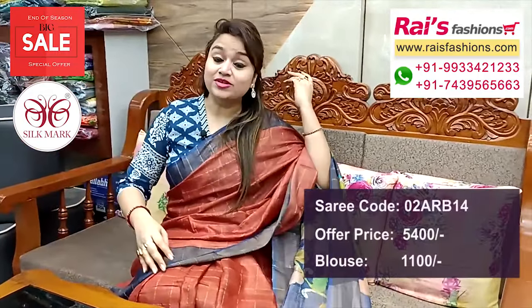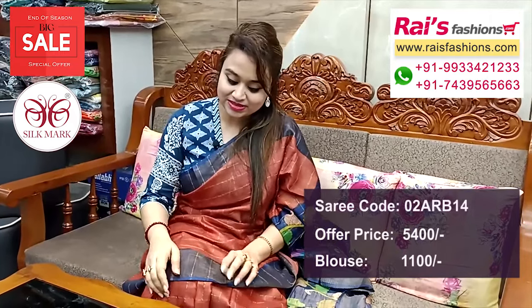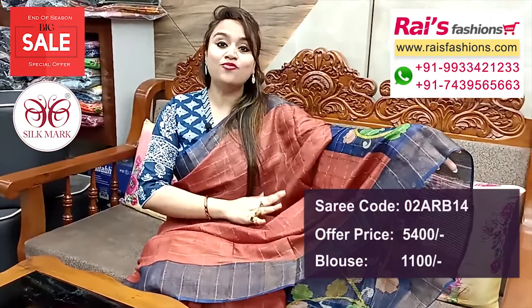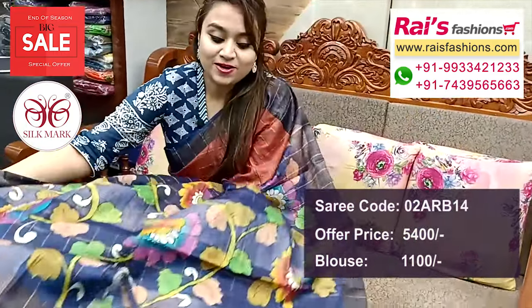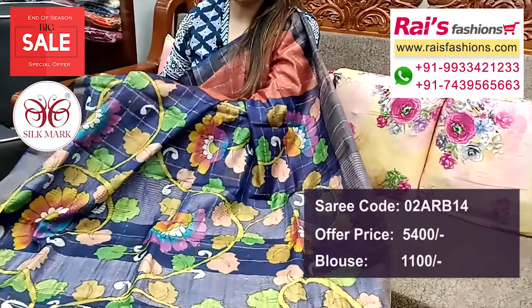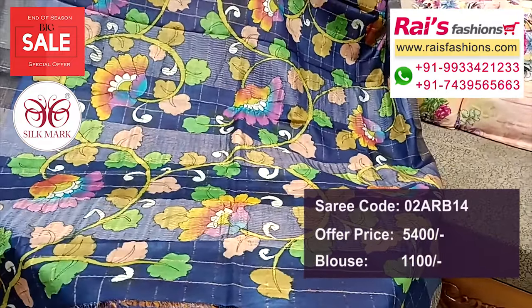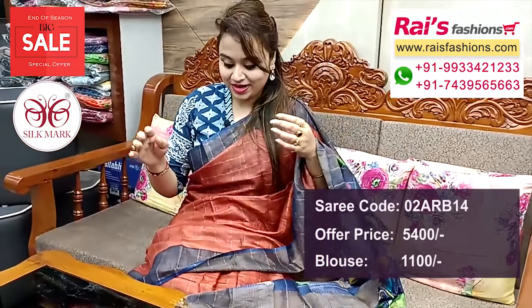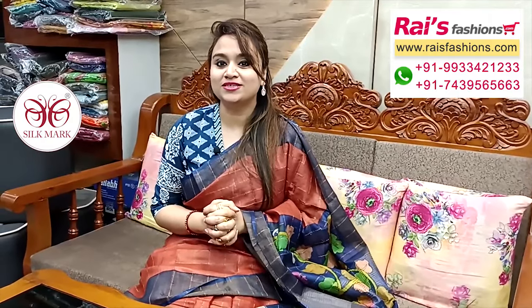Today I have a beautiful pure handloom Tussar silk with silk mark — contrast color golden zari border, all over fine golden zari checks design, bright looks. Pallu portions — Kalamkari printed contrast color with highlighted Kalamkari printed pallu, soft material, smart elegant looks. Pure Tussar silk with silk mark, beautiful designer blouse. Hope you will like our collection, thank you so much for watching.